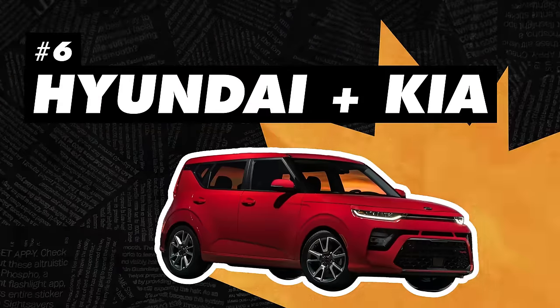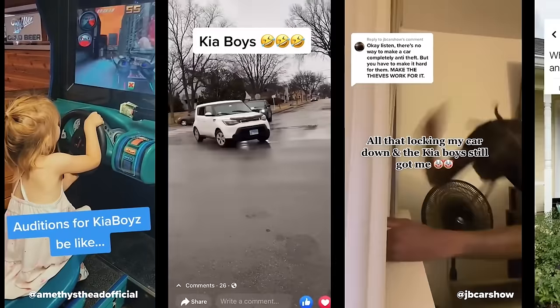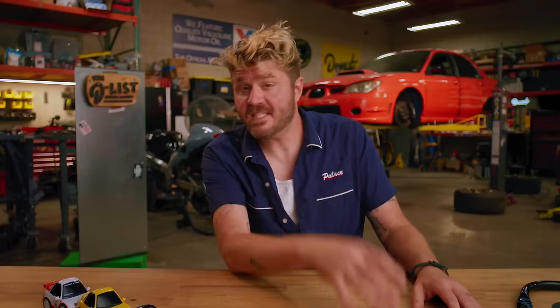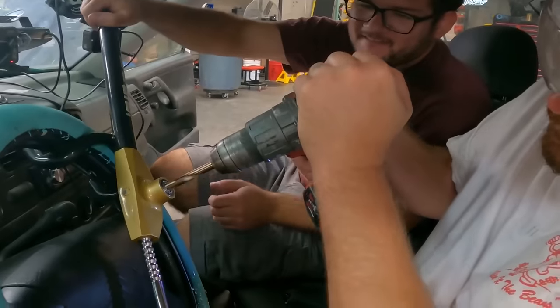We all know by now that Hyundai has made their cars very easy to steal. We've made videos about it — you just rip this down, pull this cylinder out. Hyundai didn't like it, but we had to cover it because it became a TikTok trend, which led to a $200 million class action lawsuit against Hyundai and Kia. State Farm actually will not insure Hyundais or Kias in some states. So Hyundai decided to get ahead of this problem and sent 80 clubs to the Cleveland Police Department.